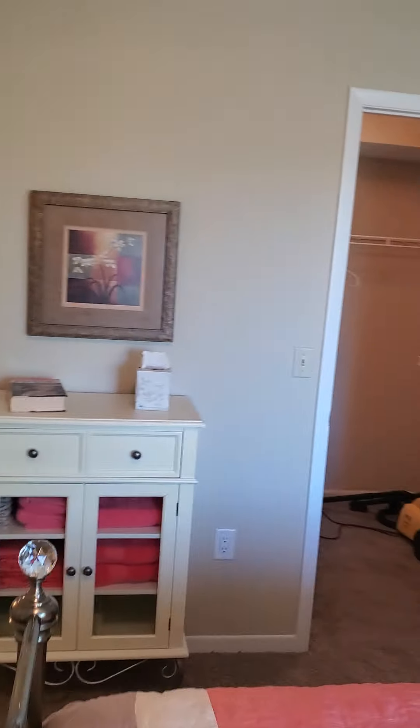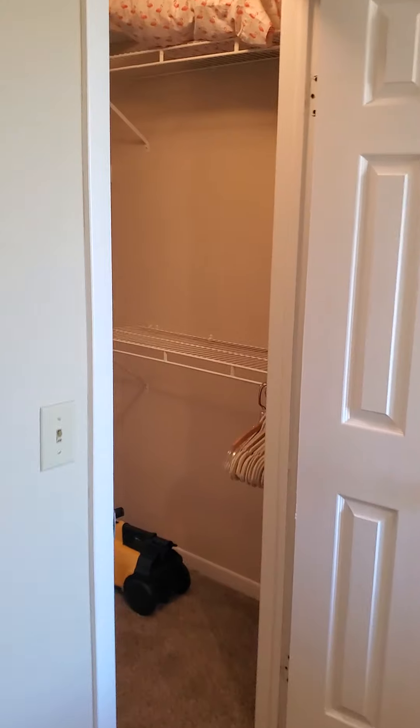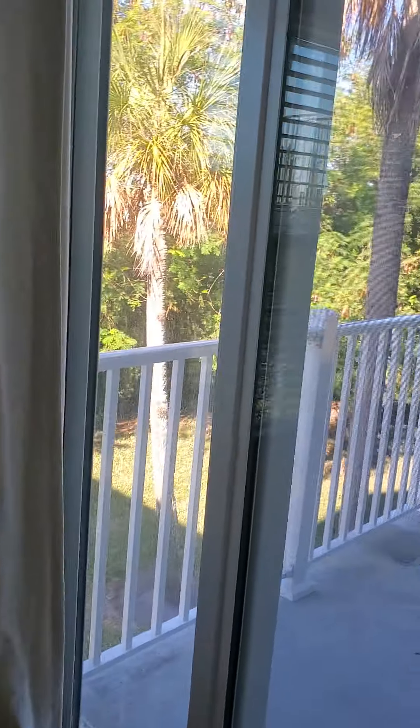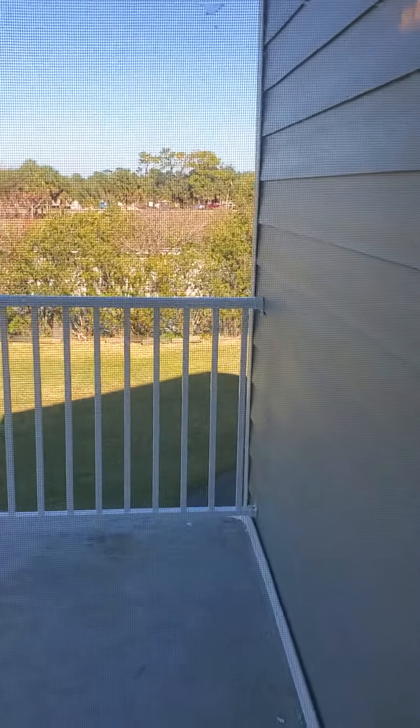Not bad. Let me show you the walk-in closet. There's carpeting in here. You also have a little patio off of the master — nothing big, but...